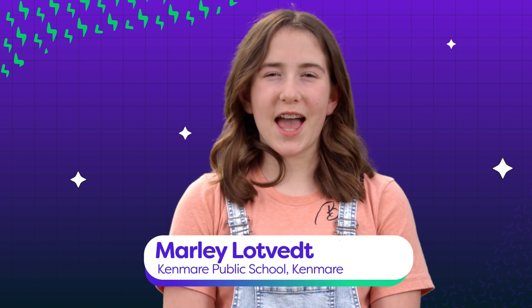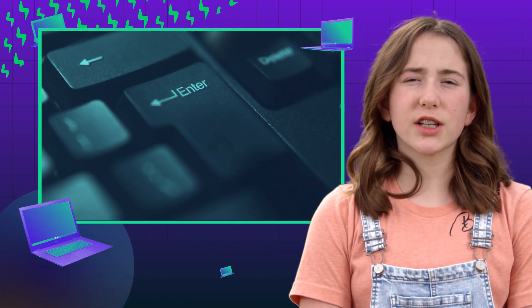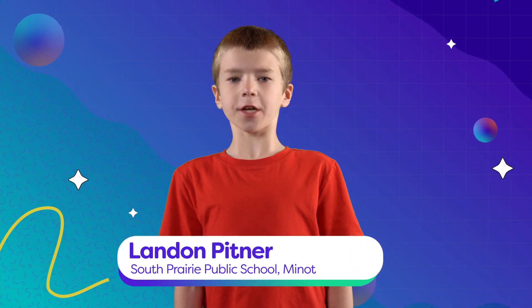I didn't realize that could actually happen. Sure can and does, but I think most of us have gotten the message, right? Don't click to install anything, especially when it's on a school Chromebook. Does that mean I shouldn't download my class assignments? It's not funny, Landon.